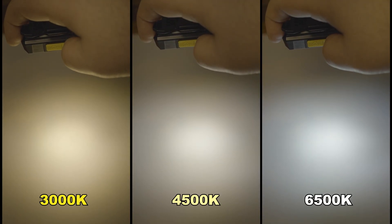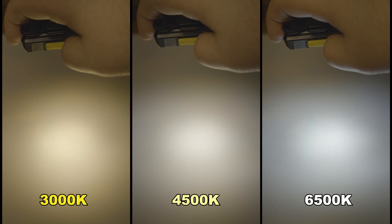Color temperature matters more than most people realize. With Nightcore's latest technology, you don't have to choose between warm, neutral, or cool light — you can have all of them in one device. Which color temperature do you prefer? Let us know in the comments. Until next time, keep exploring and stay lit!